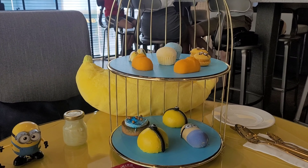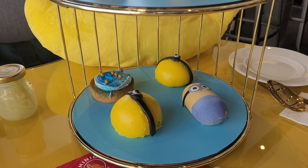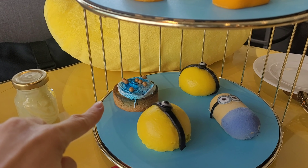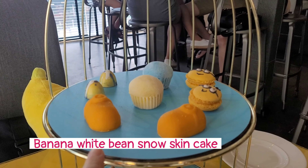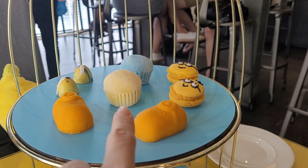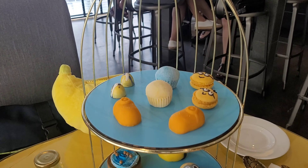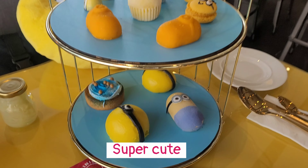This is the Minion High Tea set - two tiers. On the bottom tier you have Gru's pao, the banana passion fruit cake, and Stuart's lemon tart. On the top tier there's the snow skin mooncake, the macarons, the mochi, and also the bonbons. Super cute!